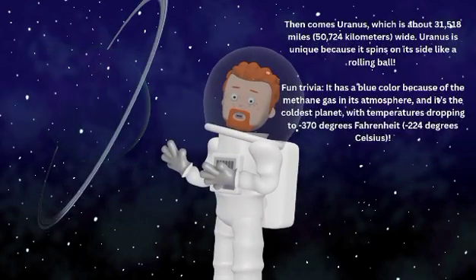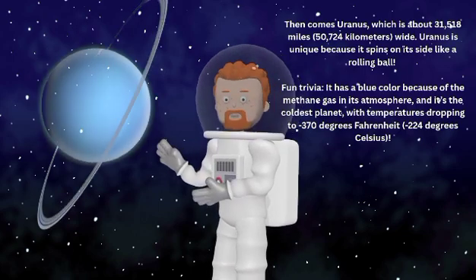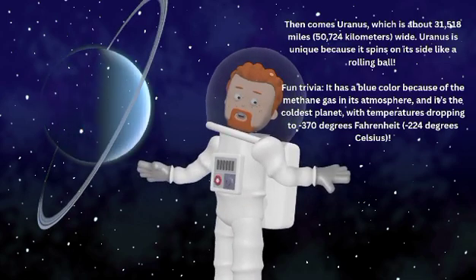Then comes Uranus, which is about 31,518 miles or 50,724 kilometers wide. Uranus is unique because it spins on its side like a rolling ball.